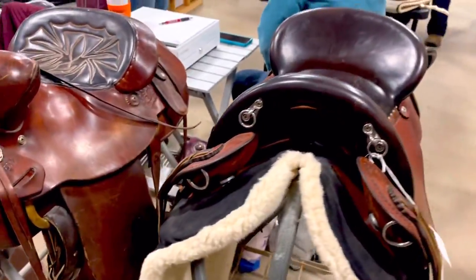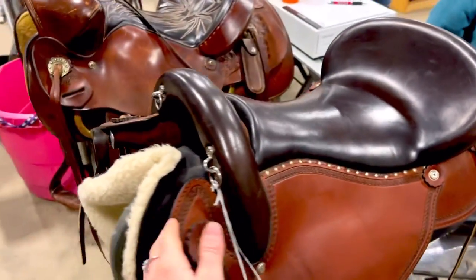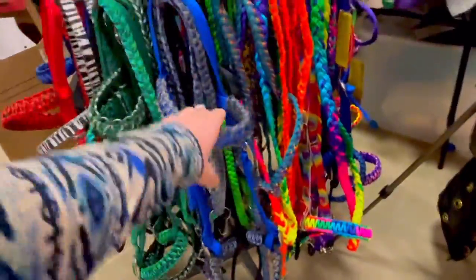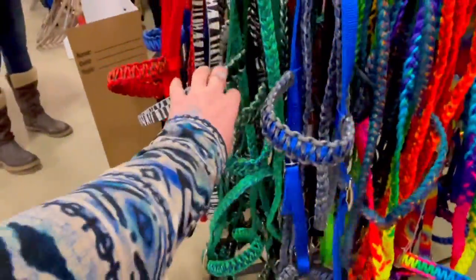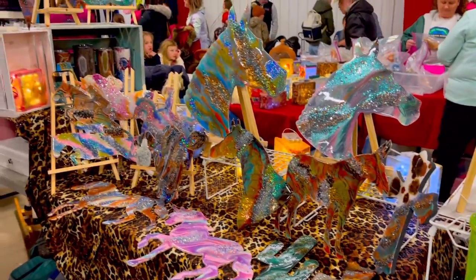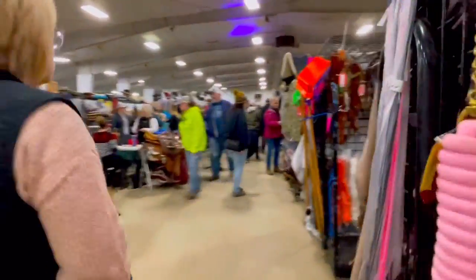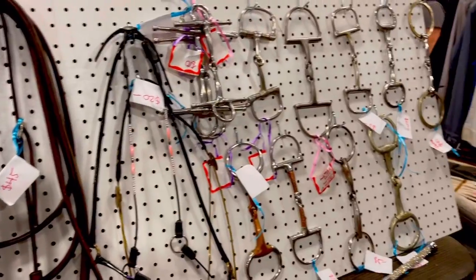I was really intrigued with this trail saddle but decided to pass — it's super unique and cool. These are paracord bitless bridles. I absolutely love them. My neck rope is paracord and I really like it. There is so much stuff here, it is insane. There were so many bits — it was nuts.